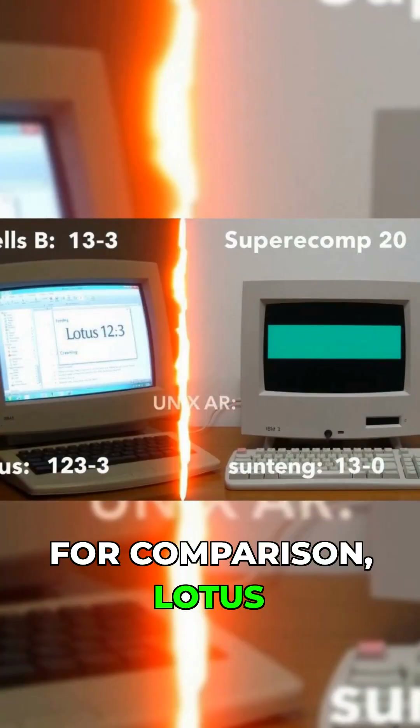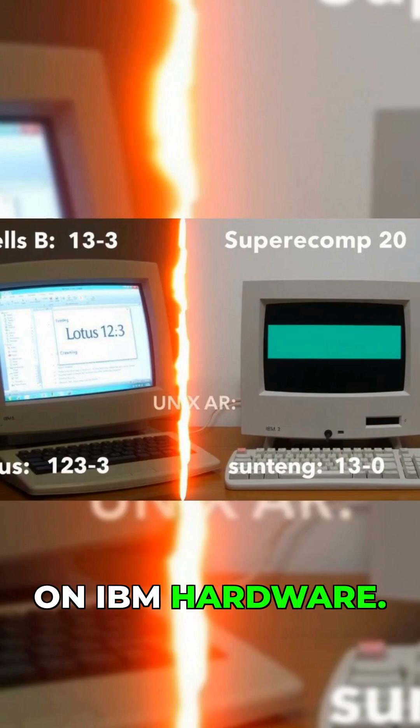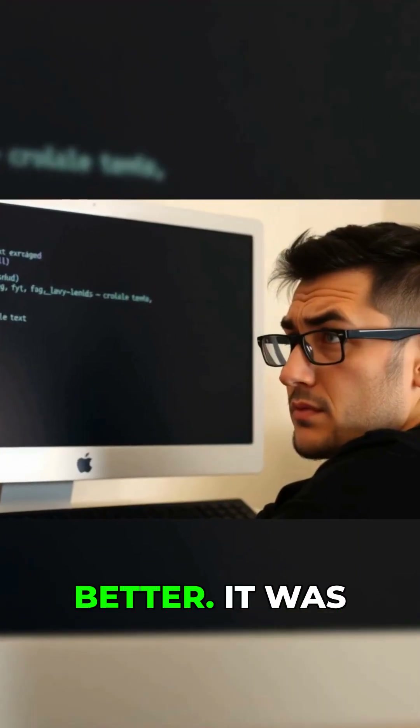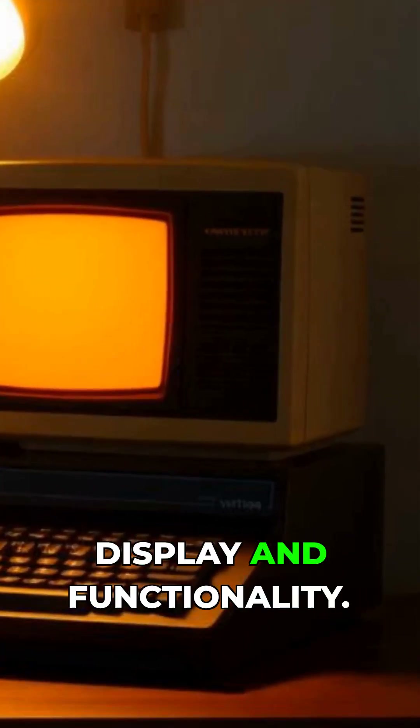For comparison, Lotus 1-2-3 could handle far larger spreadsheets in mere seconds on IBM hardware. And the word processor was no better — it was based on Wang's Wangrider terminal software and limited in both display and functionality.